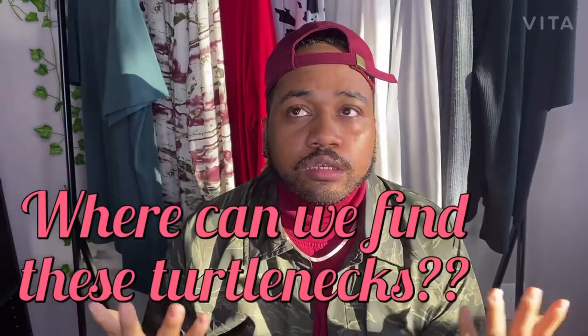Let's go ahead and get into where we can find these turtlenecks. Let's start off with online — that's very simple, especially with what's going on. I shop at Boho Man, Sheen, and Zara. You can check those three places out.